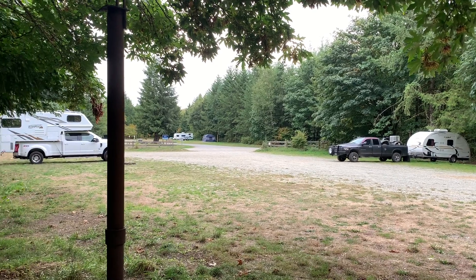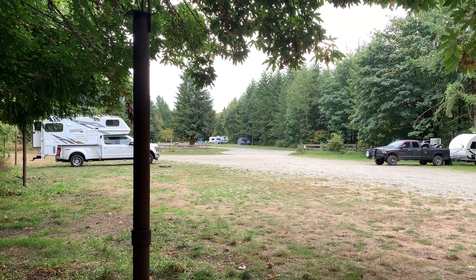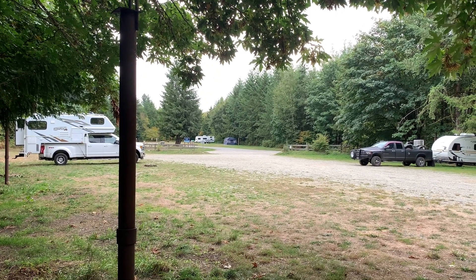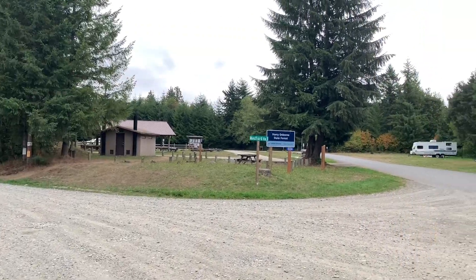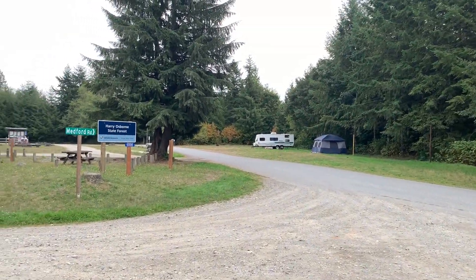Further down, across from one of the day use areas, you can see a travel trailer and a tent. I'm going to walk you down there and check that camping area out. There's yet a third camping area. The paved road here is Medford Road.